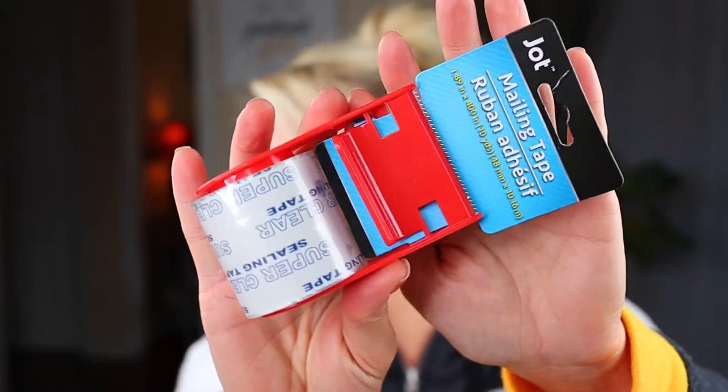Another thing I picked up — because I always run out of this stuff — is just some mailing tape, the clear kind. You can never have too many of these around when you need them. This is a staple item I purchase at Dollar Tree for sure.